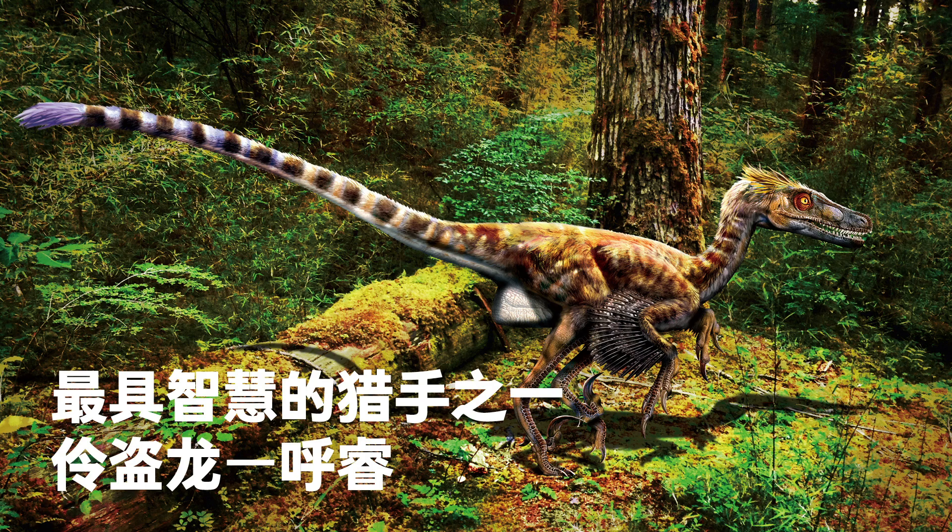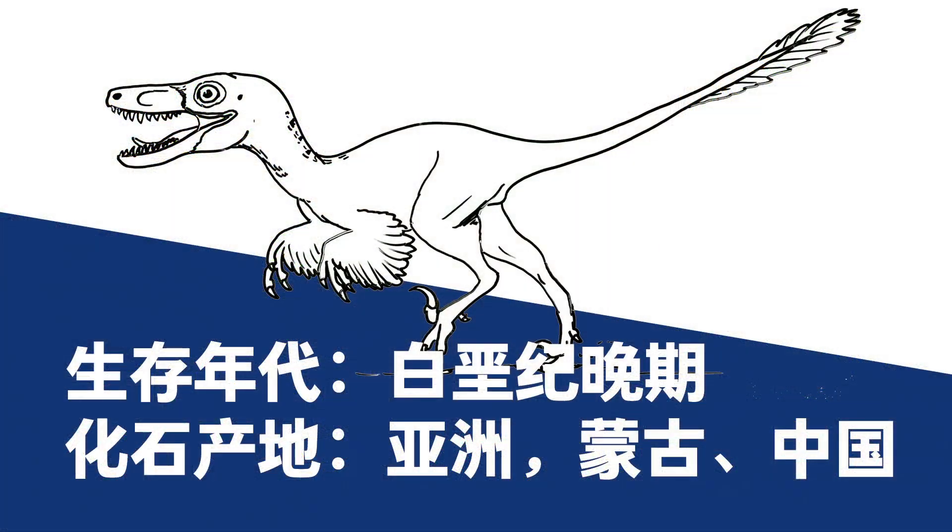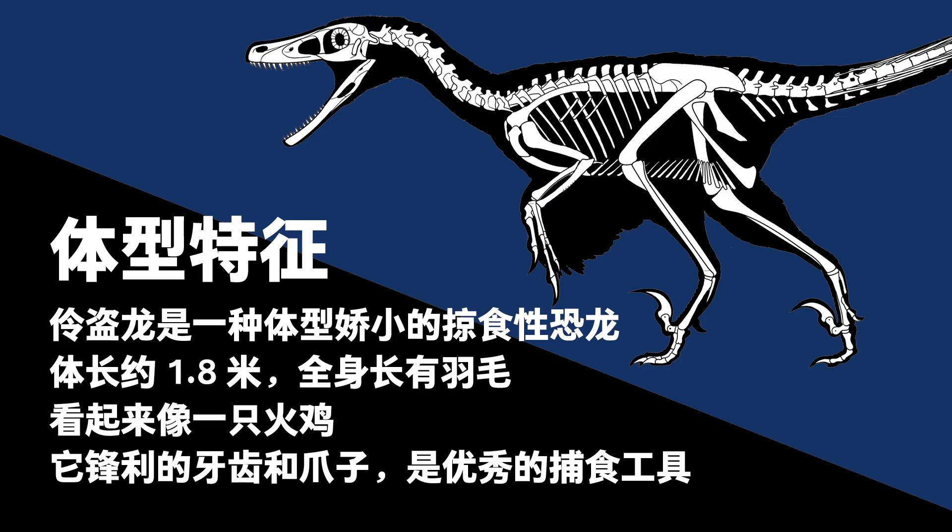The Velociraptor — one of the wisest hunters. Scientific name: Velociraptor. Late Cretaceous. Fossil found in Mongolia and China, Asia. Velociraptor was a small predatory dinosaur, about 1.8 meters long, feathered, and looked like a turkey. Its sharp teeth and claws were excellent hunting tools. Belonging to the Dromaeosauridae family, Velociraptors were among the smartest dinosaurs.